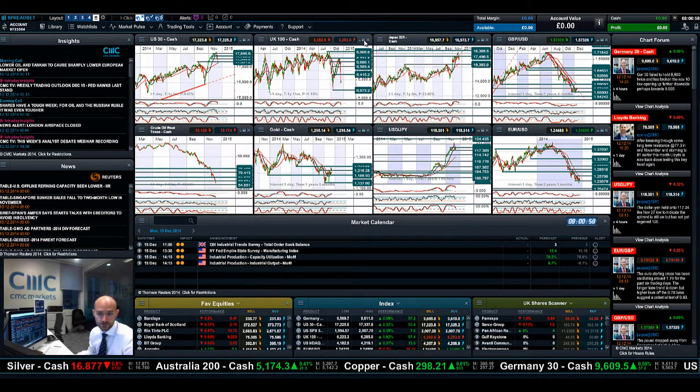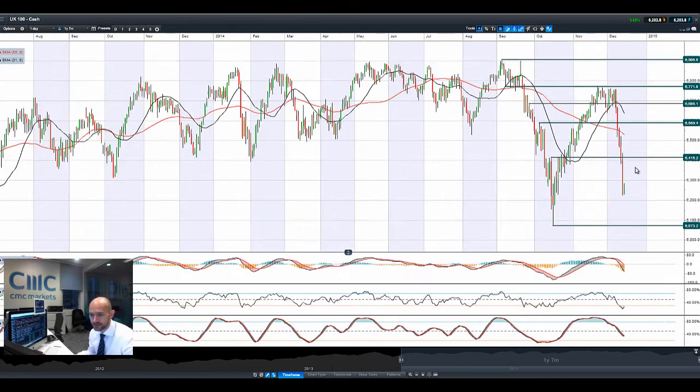So moving on to the UK 100 - very, very negative last couple of sessions. This must be about a good 6% down. We have had a bounce, but we're in the middle of two ranges right now. We were closer to 6,073 than we were to the next potential resistance at 6,415. The bounce this morning - we're up almost about a percent so far on the UK market.